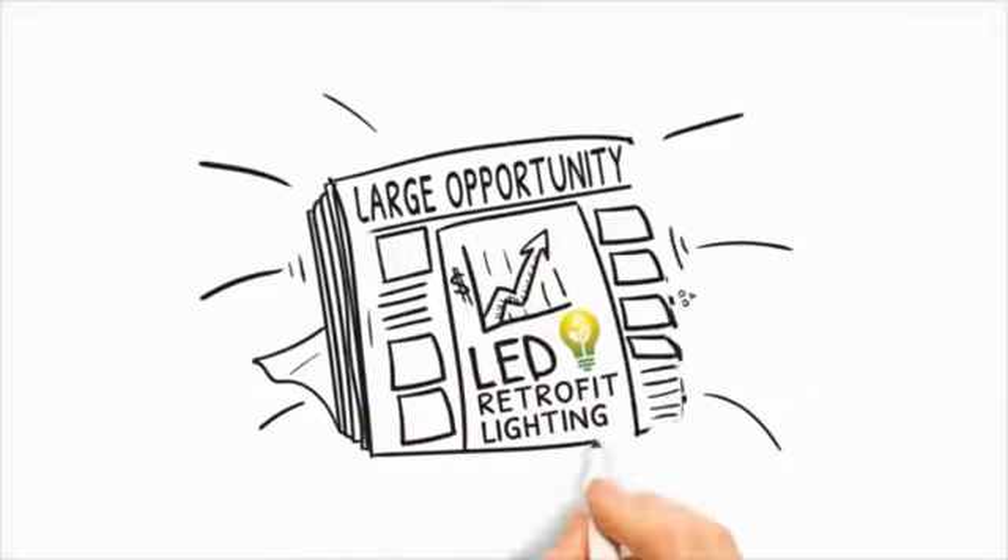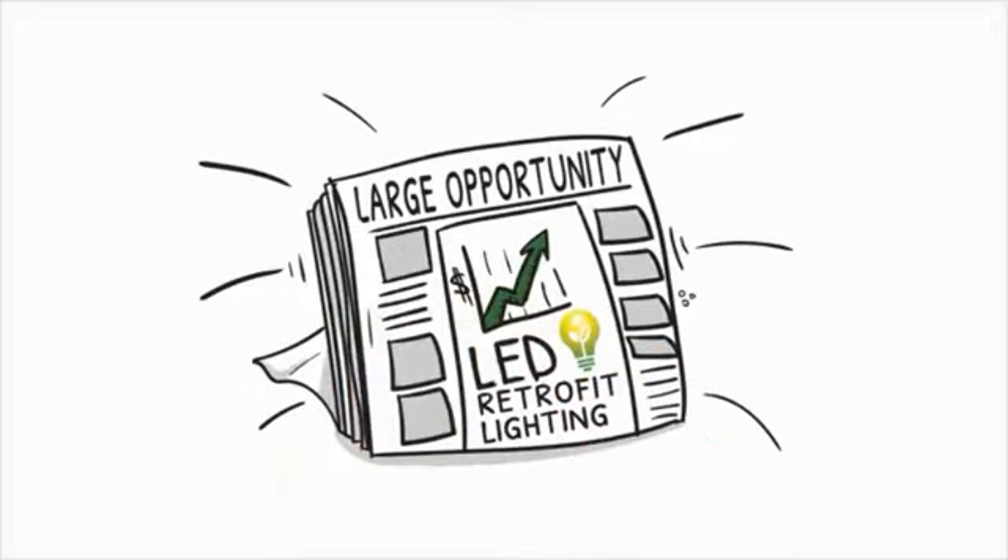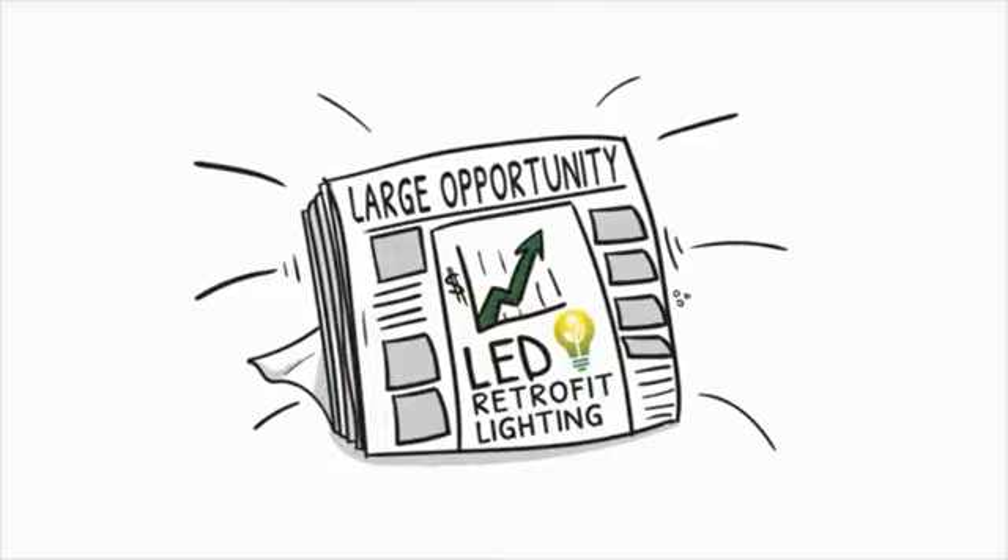We know you're busy and time is money, but are you too busy to miss the largest opportunity in the industry today? LED retrofit lighting, and we can help.